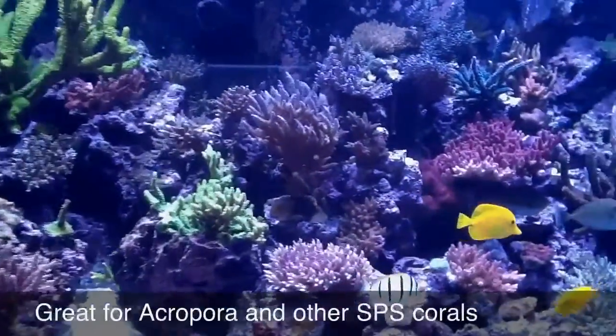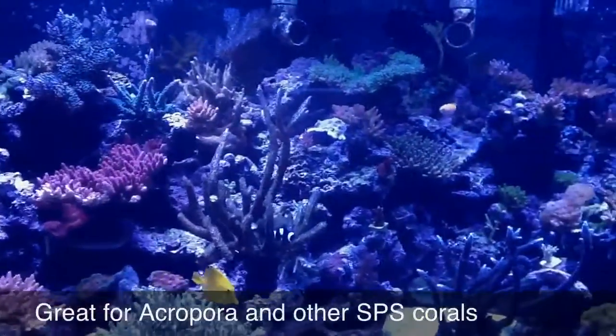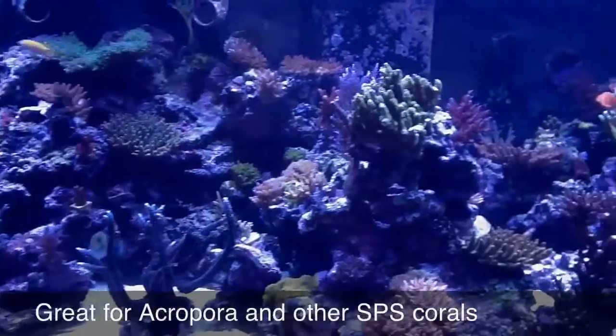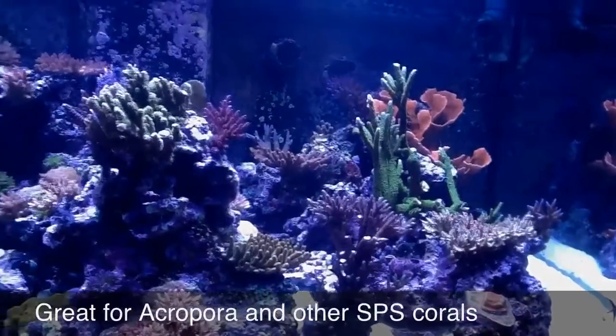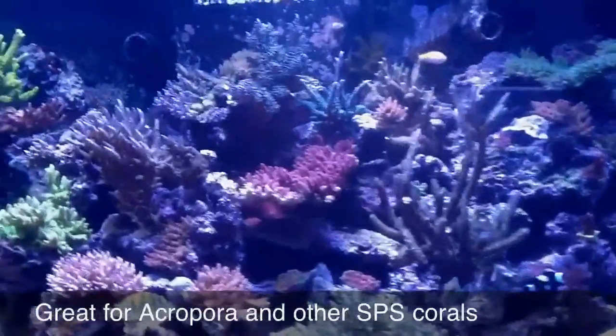Here's one example. This is a 300-gallon SPS-dominated reef tank. It's lit only by metal halide bulbs. Notice the growth and the vivid colors you get from the corals. Everything is thriving. Even the clams at the bottom are doing great.